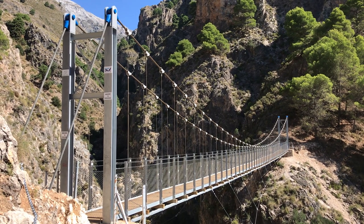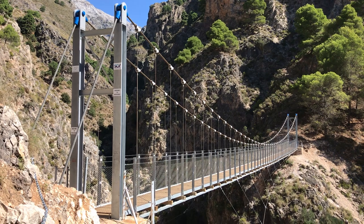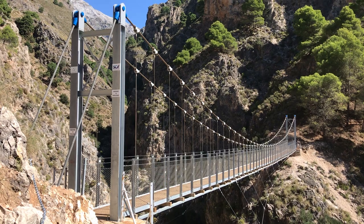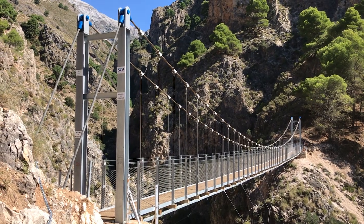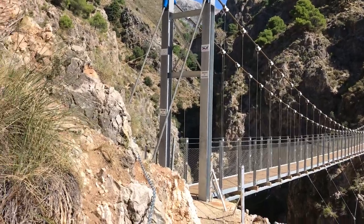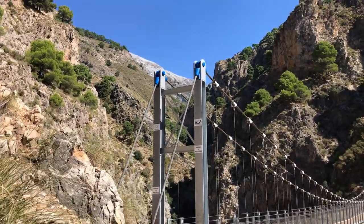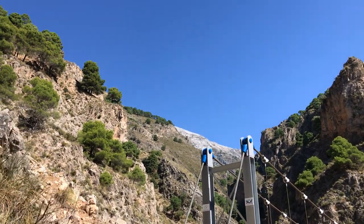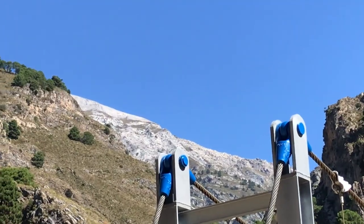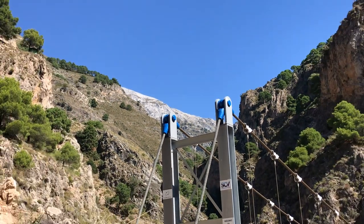It's an incredible boost to the local economy because Canillas de Asiatuno is a very small — what they call a Pueblo Blanco, a white village — up in the mountains above Malaga. Not far from the coast, only about half an hour away. But up there is La Maroma, which is the highest peak in this range. That's La Maroma.